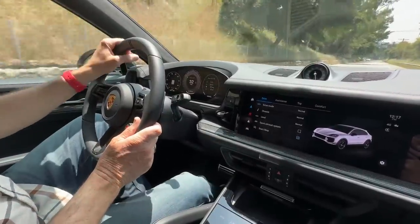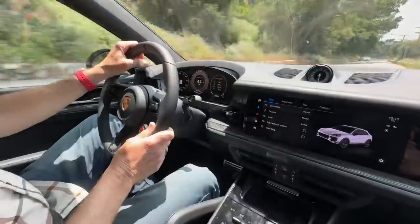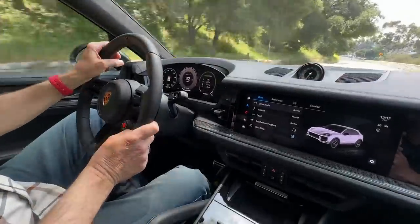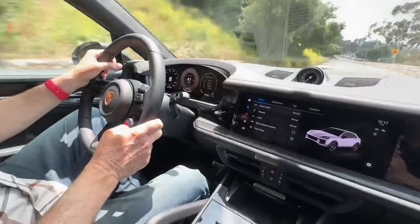Porsche hasn't released the fuel economy numbers yet, but you can see what we're getting on the display: 14.8 mpg — but that's because we keep accelerating up hills. That will bring your average fuel economy down, but it will make your day much better.